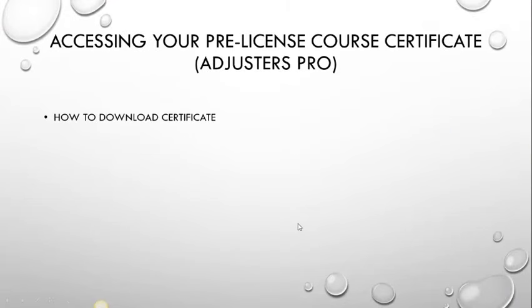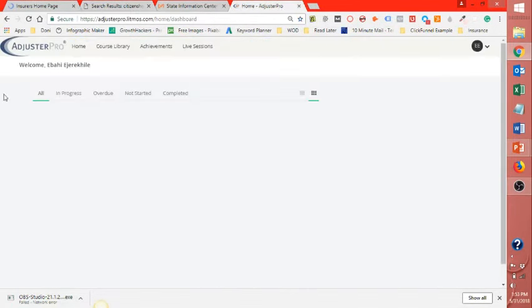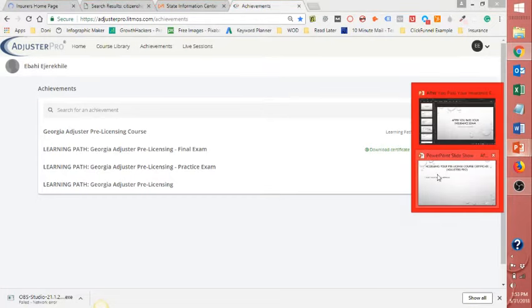After you do that, you are going to want to get your pre-licensing course certificate. I use Adjusters Pro. If you're using Adjusters Pro, once you log in, go to Achievements. From Achievements, click Download Certificate. When you click that, save the file to your computer because you'll need to upload it later. That's pretty easy and straightforward.